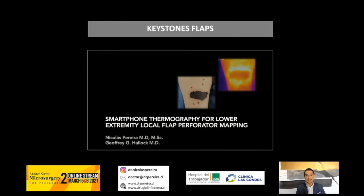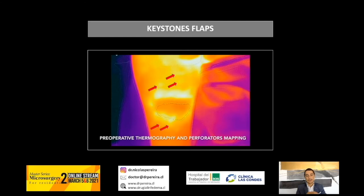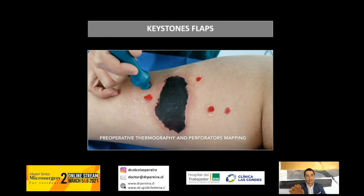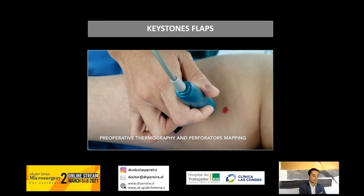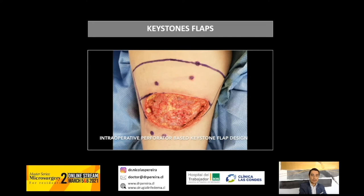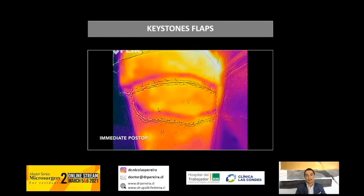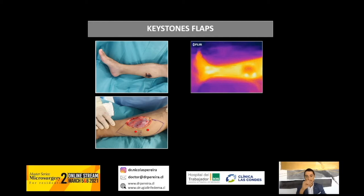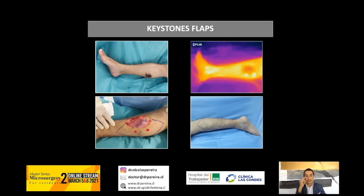In keystone flaps, which are perforator-based flaps, you can also identify the perforators. You don't have to see the perforators directly, but you can trace them and check the hotspots with handheld Doppler. Then you can design your flap, harvest it, and have a very nice result in the posterior aspect of the thigh.